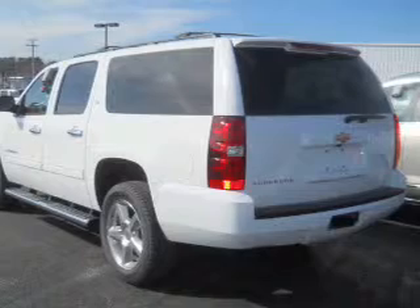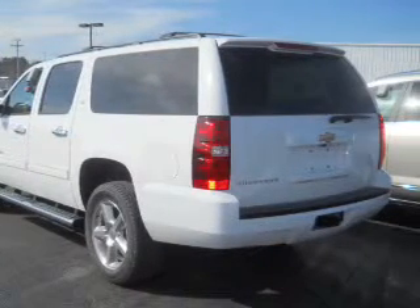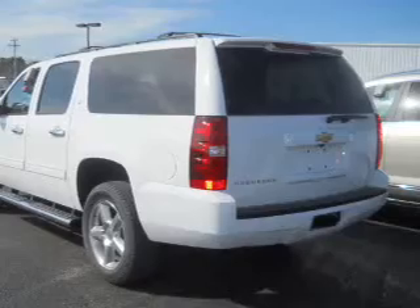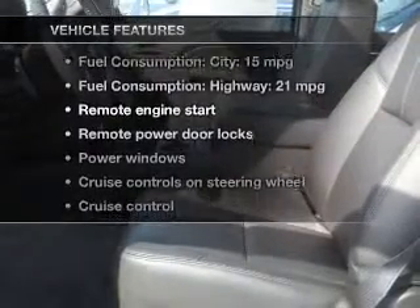Treat yourself to the splendor of a premium sound system. The anti-lock braking system will keep you safe on the road. And memory settings make for a more comfortable ride. With these notable features, you won't want to miss out on the opportunity to own this amazing ride.